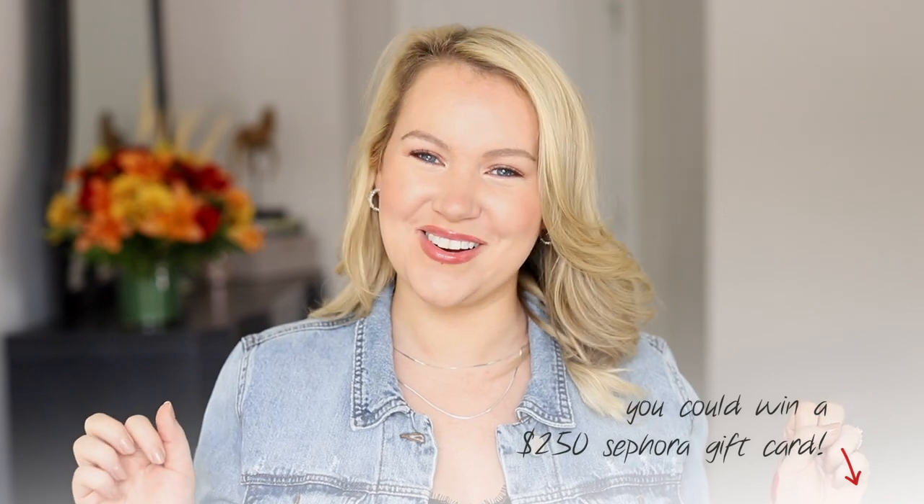That's it for this Sephora haul. Let me know in the comments which of these products you'd most like to see reappear on the channel. I'm so excited about all these fall lip colors. Thank you so much for spending some time with me today — I hope to see you in my next video. You can always chat with me in the comments or over on Instagram. Take care of yourself, bye!